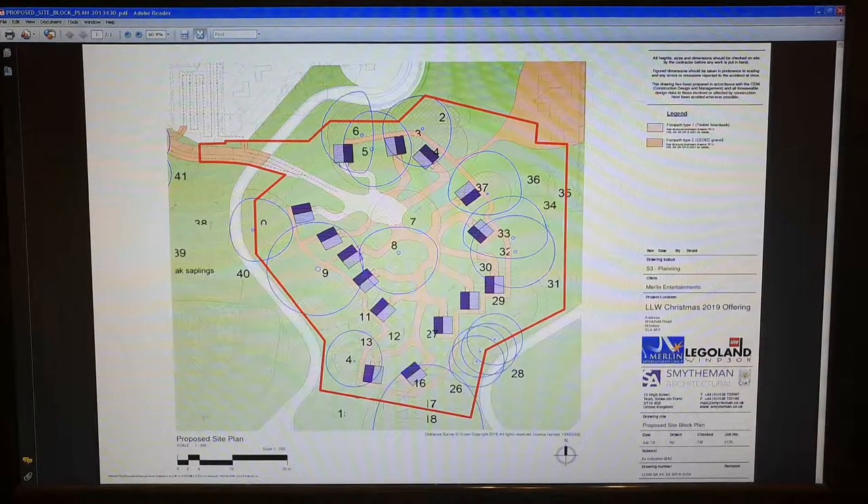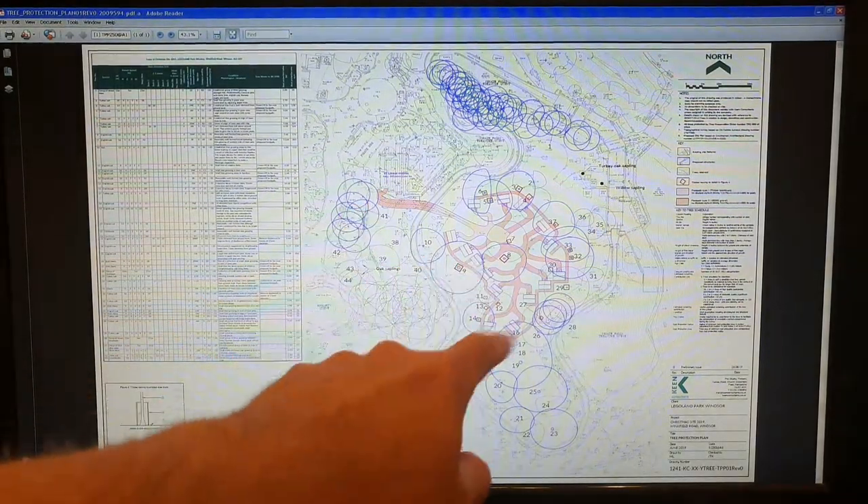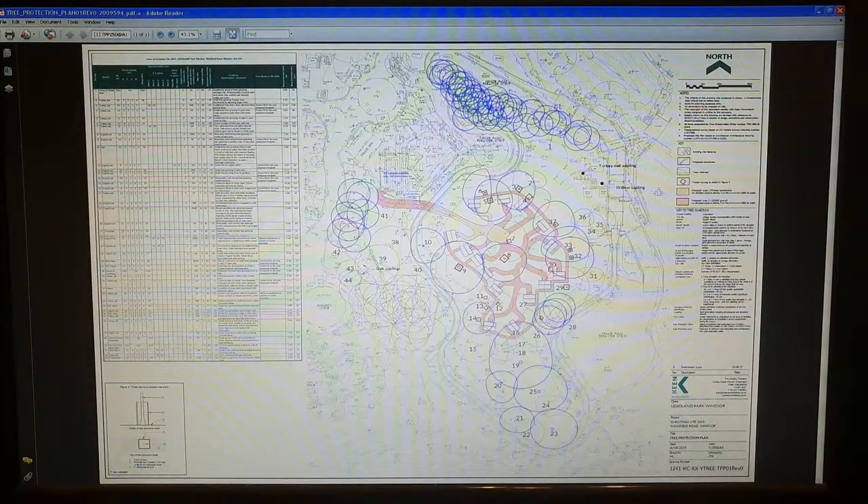There are quite a number of tree surveys. This is one of them which goes through and lists all the different trees — they've actually got them all numbered and everything. I think there are about 45 of them in the area under consideration.